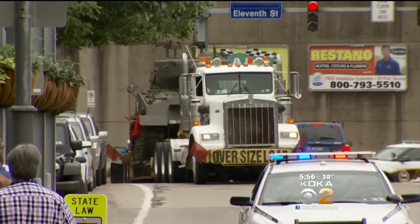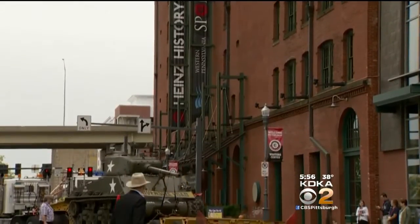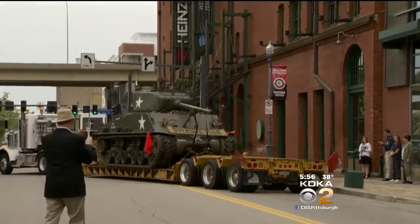A Sherman tank rolled into the Strip District and has been part of a World War II exhibit at the Heinz History Center. Dave Crawley has more. The tank rolled into Pittsburgh on June 17th and took up residence near the Heinz History Center during its World War II exhibit.